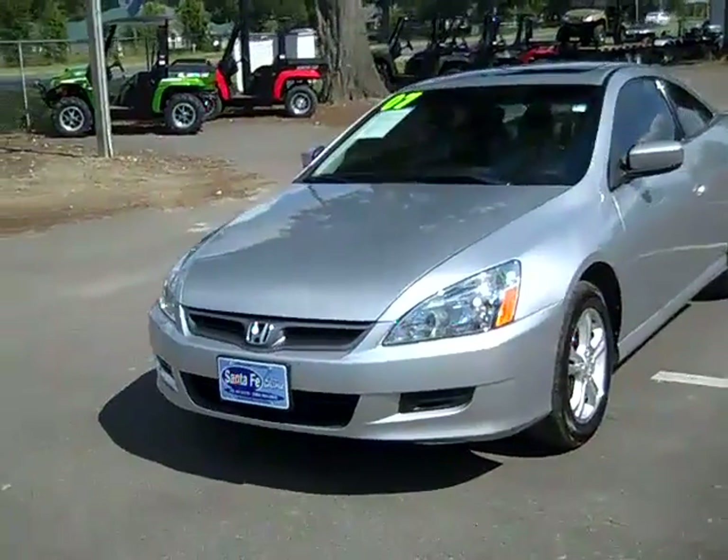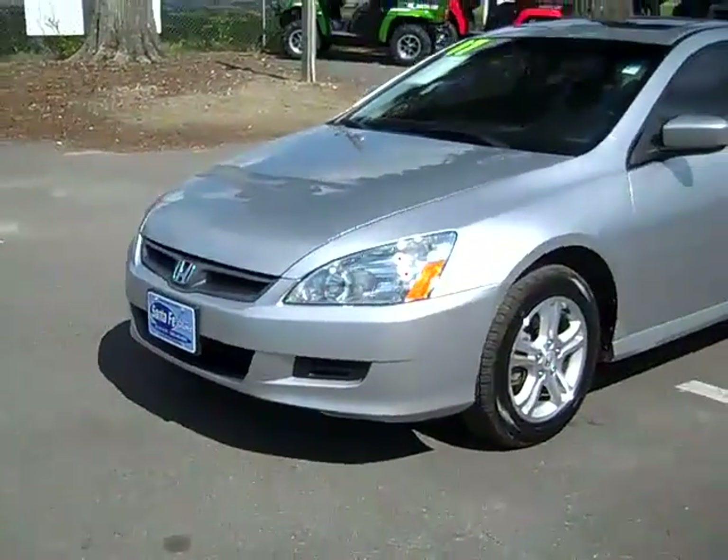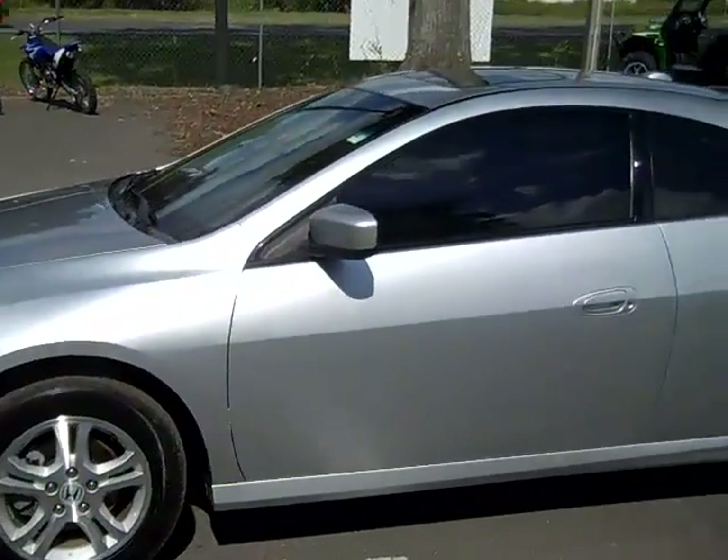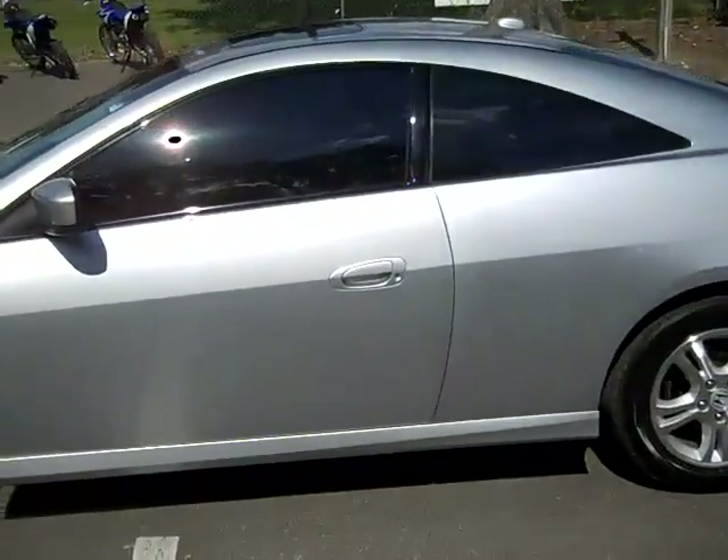I'm just going to point a couple things out. The exterior is in really nice condition. You have alloy wheels, tinted windows, and a sunroof.